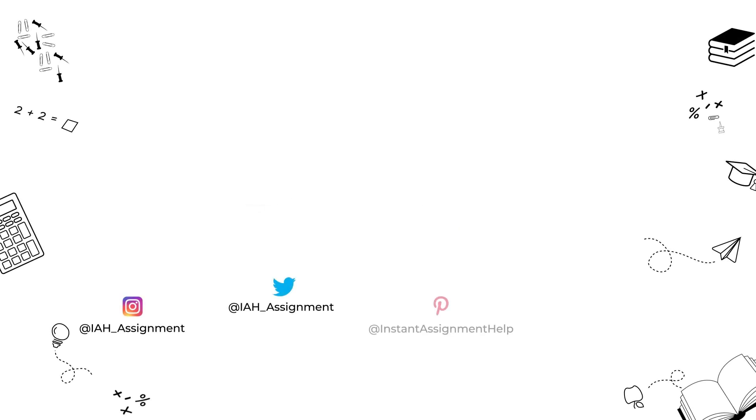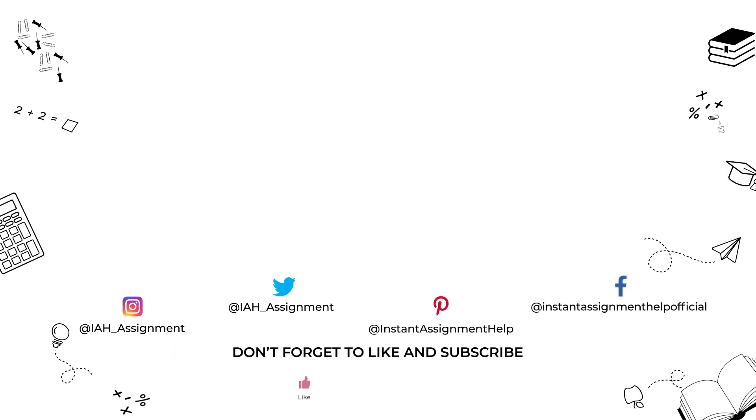We hope you found our step-by-step guide on learning to code in six months helpful. Keep in mind that everyone learns at their own pace, so don't feel discouraged if your progress is different from others. Stay committed, stay driven, and continue practicing. Thank you for joining us on this journey. We wish you the very best of luck in your coding endeavors. Remember to keep your passion for technology alive, and happy coding!